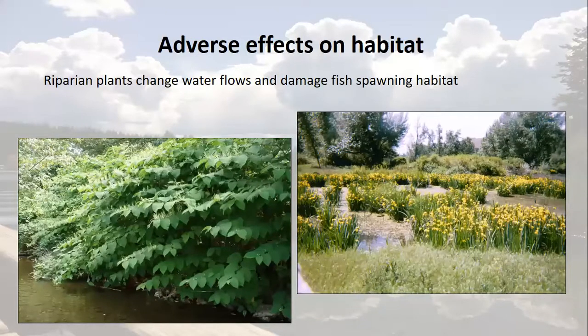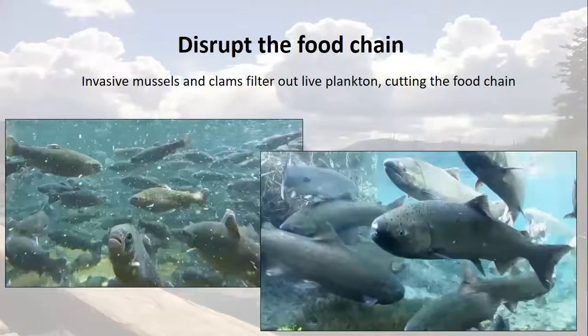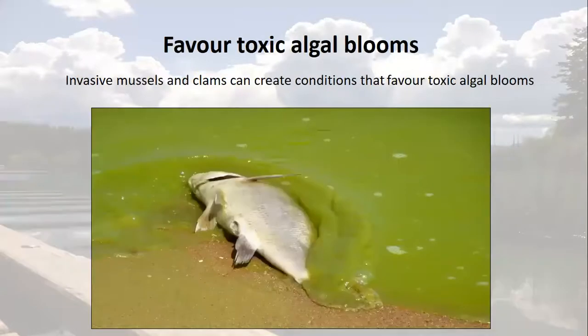Even invasive plants on land can impact waterways. Invasive riparian plants such as yellow flag iris and knotweeds can change water flow patterns and damage waterfowl habitat and fish spawning habitat. Invasive mussels and clams can filter out all the living plankton from the water, cutting the food chain that game species rely on. And after filtering out all that plankton, mussels and clams produce a nutrient soup which can favour conditions for toxic algal blooms.